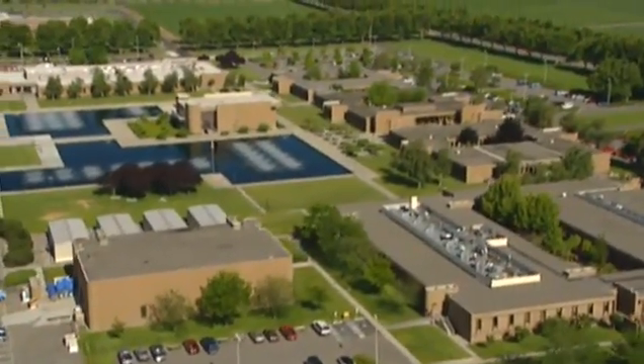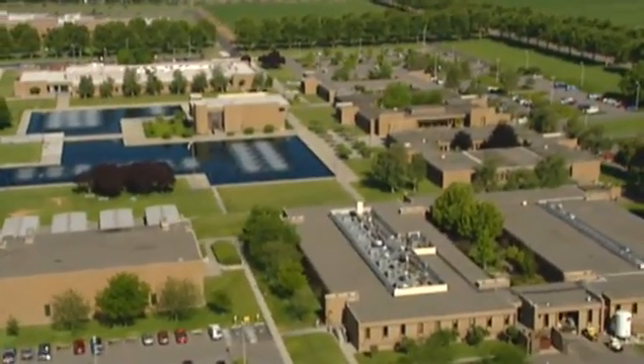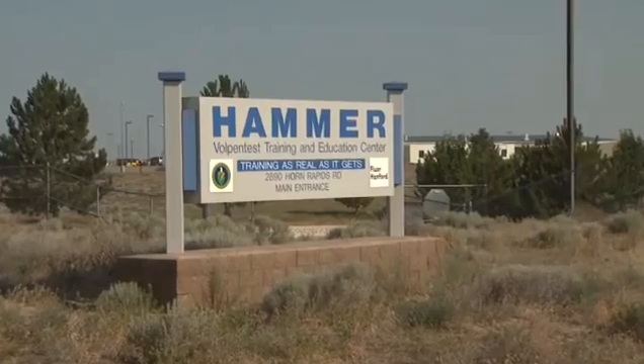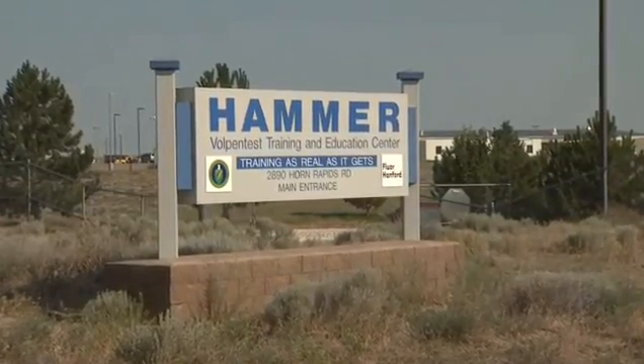DOE's Hydrogen Safety Education Program is funding a range of different courses for first responders. The courses are being developed by DOE's Pacific Northwest National Laboratory and the Vulpen Test Hazardous Materials Management and Emergency Response Training and Education Center. We call it HAMMER for short.